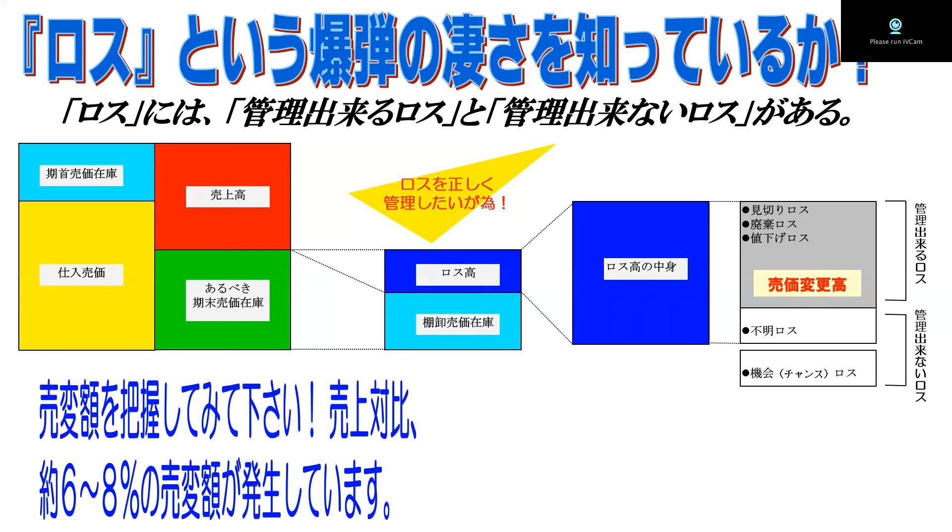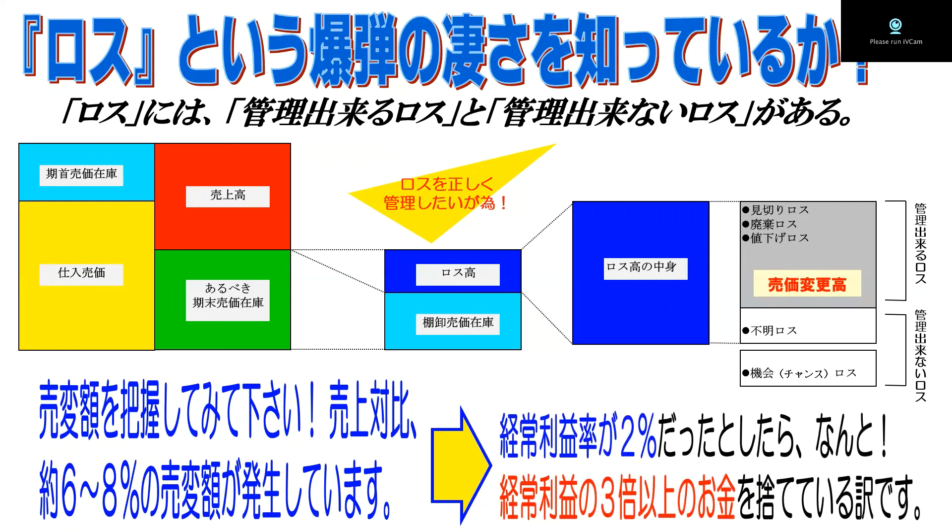つまり管理できるロスなんですね。ロスをしっかり管理できるロスは管理するようにし、できないものはできないというふうにしっかり分けておくことがポイントです。売変額をしっかりと把握してみると、実際のところ多くの企業で売上対比6%から8%の売変率・売変額が発生しているのが分かります。そして経常利益率が、超優秀な企業で3%、普通のところで1%ちょっと。中堅のいい企業さんで経常利益率2%だったとしたら、なんと経常利益の3倍以上のお金を捨てていることになるわけです。無駄な見切り・廃棄・値下げなどを減らすことによって、大きく利益は改善するということが分かりました。